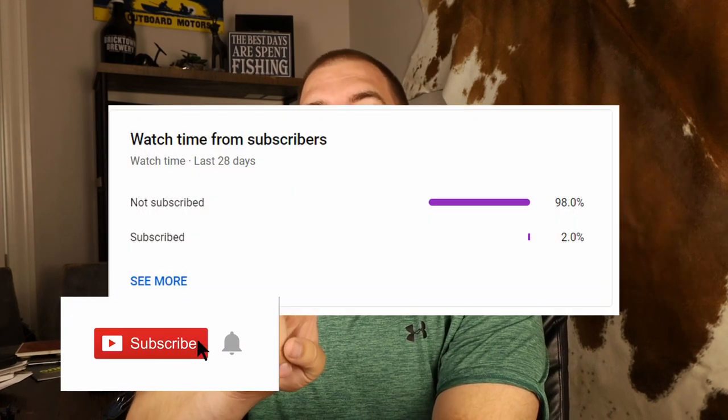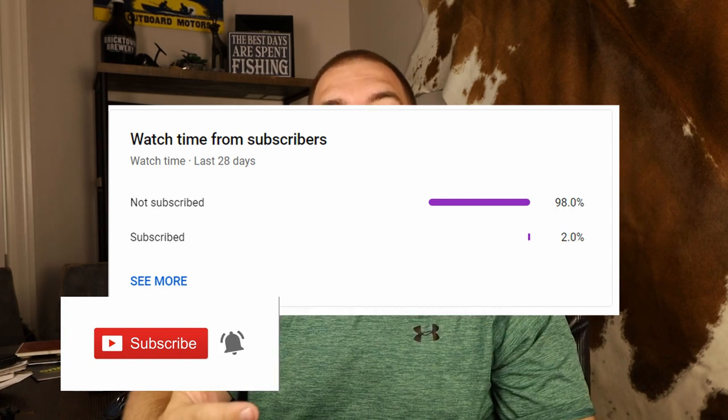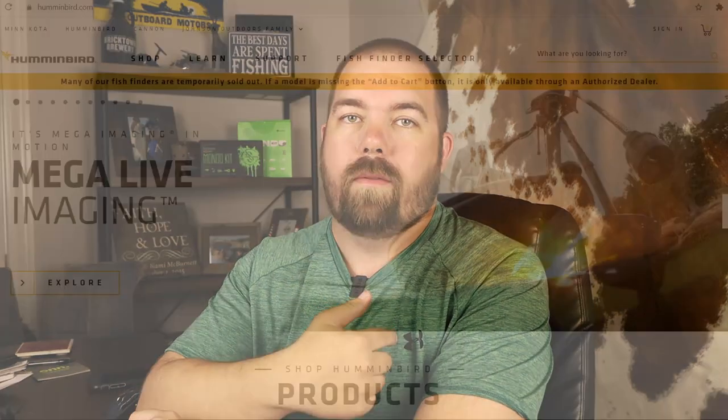Before we get started, I do want to ask you guys to smash that subscribe button and hit that notification bell. Only two percent of you viewers are actually subscribed to my channel, and we do all sorts of fishing content — anywhere from how-to's to reveals, basic guides on boating maintenance, and that kind of stuff. We do everything and anything, even some challenge videos, so make sure you do that and help me out.